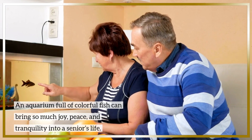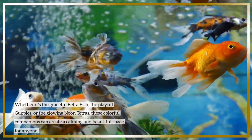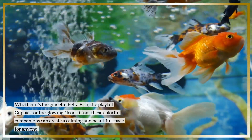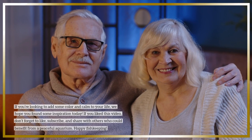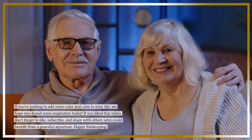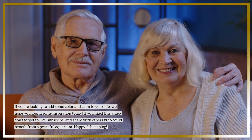An aquarium full of colorful fish can bring so much joy, peace, and tranquility into a senior's life. Whether it's the graceful betta fish, the playful guppies, or the glowing neon tetras, these colorful companions can create a calming and beautiful space for anyone. If you're looking to add some color and calm to your life, we hope you found some inspiration today. If you liked this video, don't forget to like, subscribe, and share with others who could benefit from a peaceful aquarium. Happy fishkeeping!